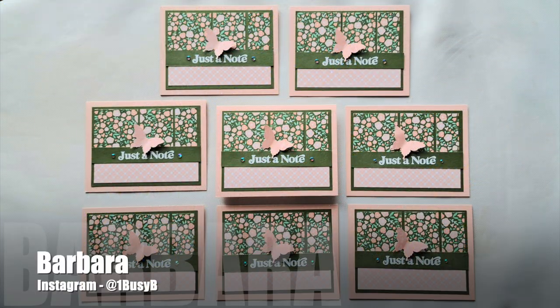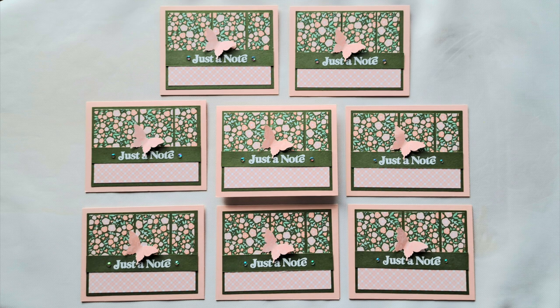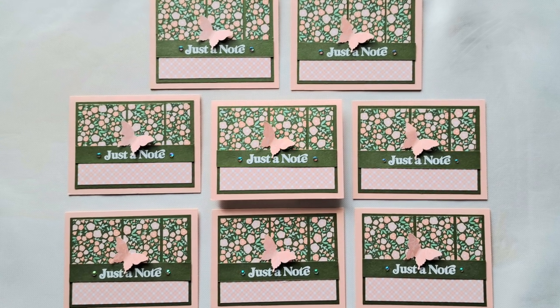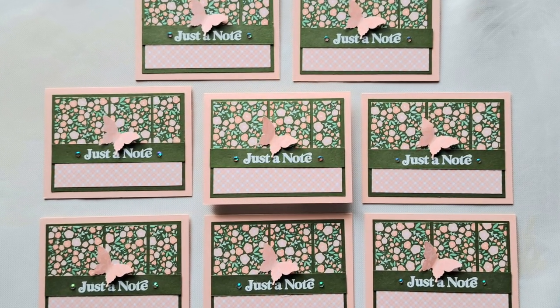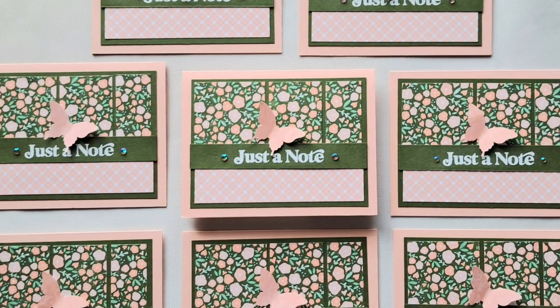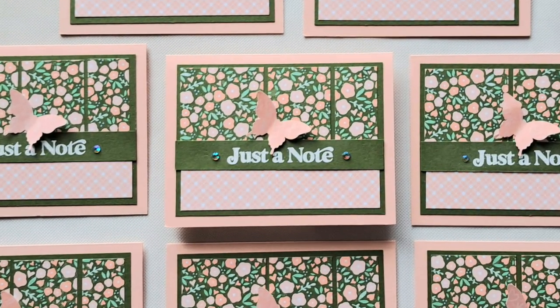Here is a look at Barbara's cards, who is at OneBusyBee on Instagram, and she has also kind of made sheetload her own. Instead of using different patterns on the top and bottom, she used the same patterns in each place throughout her cards.